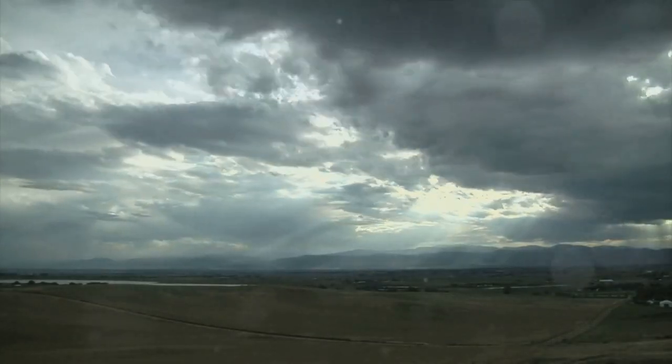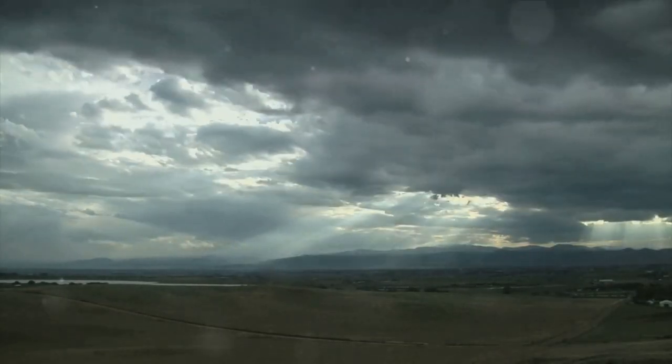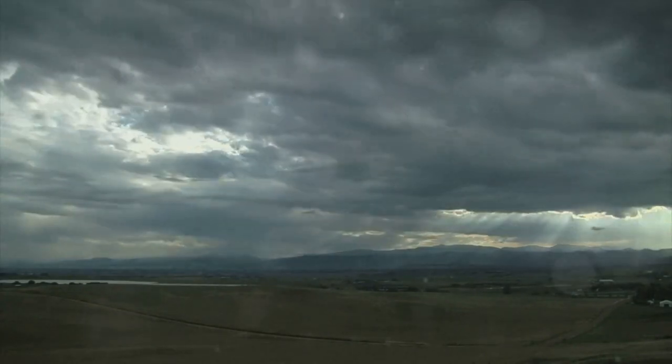Bring to mind a beam of sunlight. It might seem white, but it's actually a mix of many colors. Picture a rainbow — the perfect demonstration of this diversity. The spectrum of light, when it interacts with Earth's atmosphere, undergoes a process called Rayleigh scattering.